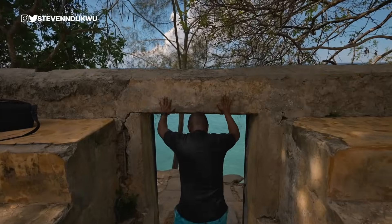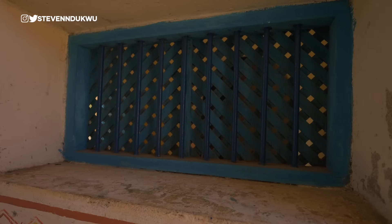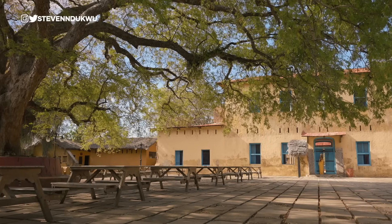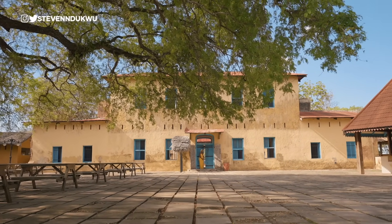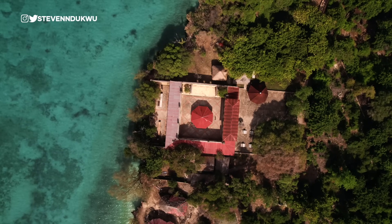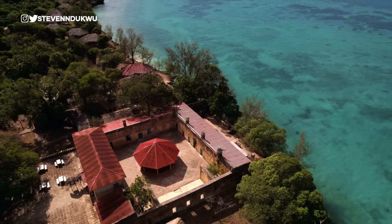Whilst here, you can do a mini tour of Prison Island as well. This whole place was going to be converted to a prison, but now it's used as a tourist attraction. People come to Prison Island to take pictures, see the giant tortoises, and just immerse themselves in the experience. It's really nice.